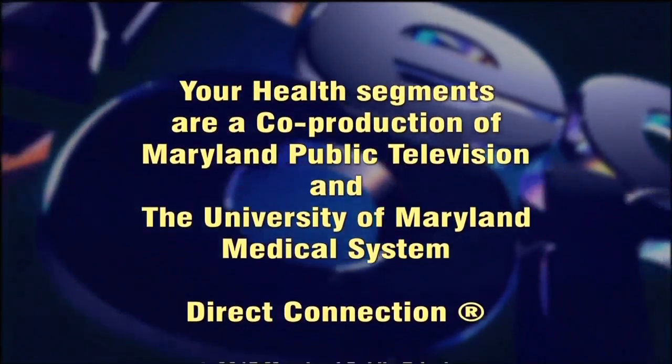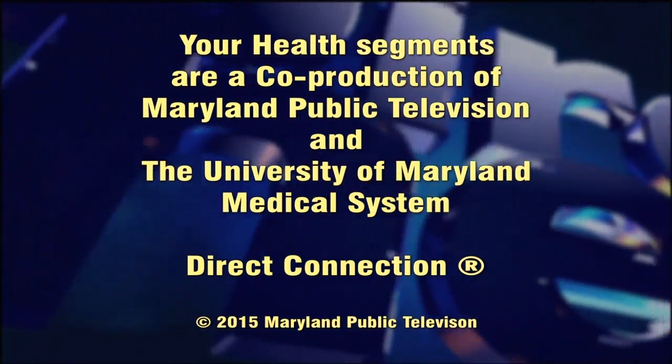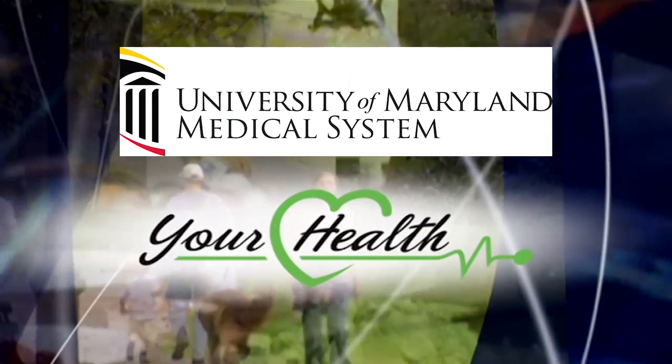How are fibroids evaluated? If somebody has the symptoms, what is the next step? Typically, symptoms precipitate an exam by the gynecologist or family practice doctor, who will sort out that the uterus is bigger than it should be on examination. The first test after that would be an ultrasound, which raises the question of fibroids inside the uterus. The most sensitive test would be an MRI examination, which can tell us who would be best served by the embolization procedure. Dr. Howard Richard of the University of Maryland, thank you for your time. Your Health segments are a co-production of Maryland Public Television and the University of Maryland Medical System.